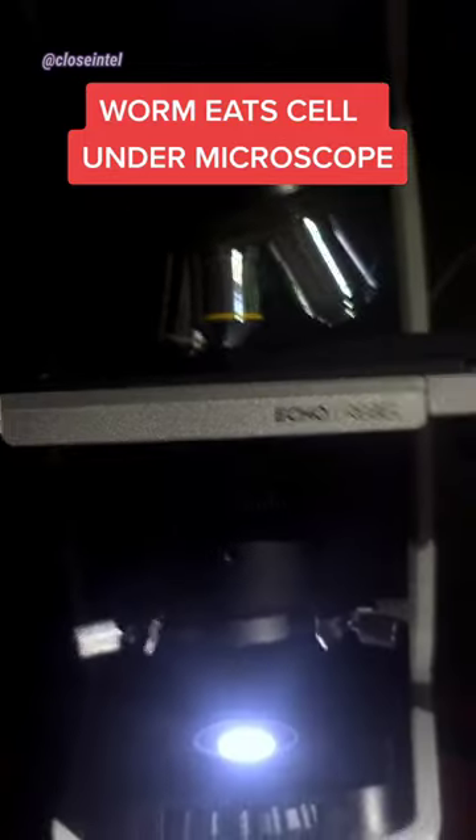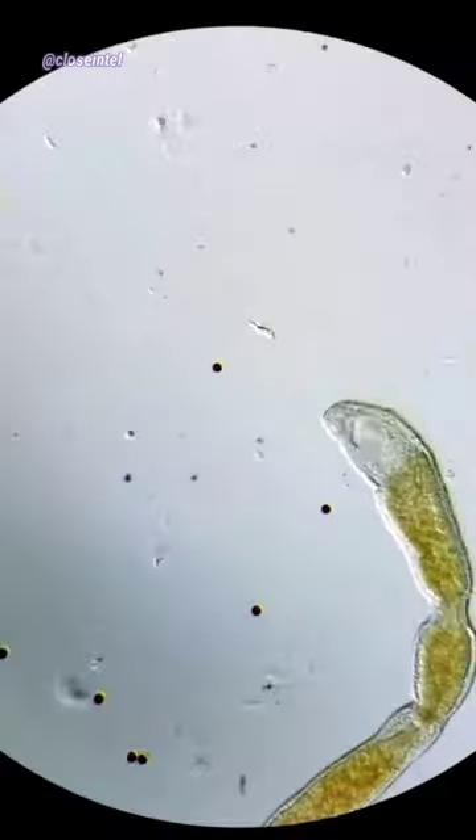When exploring this jar of palm water under the microscope, I came across this worm here. It's some kind of turbellarian worm.